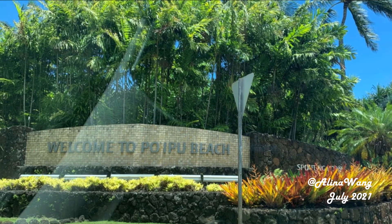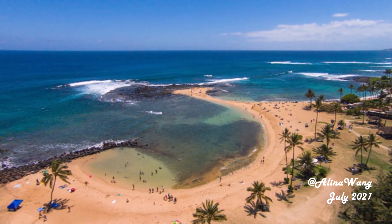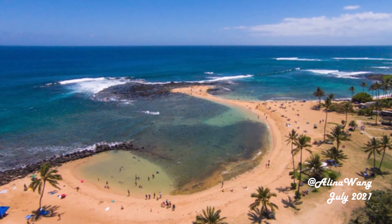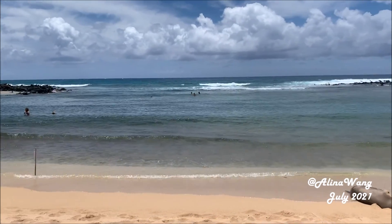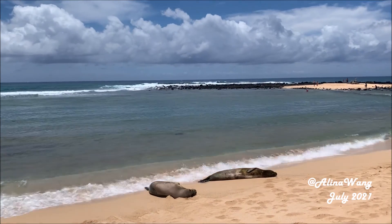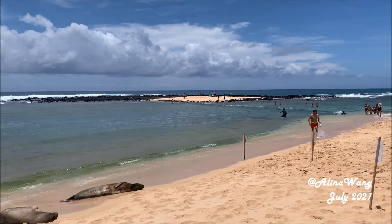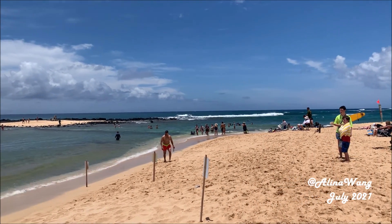When the tide is low, from a bird's eye view, you can see there's a narrow sandy road leading to the small island in the middle. But this time when we are here, the tide is high, the current is strong, and the little sandy road is submerged by water.